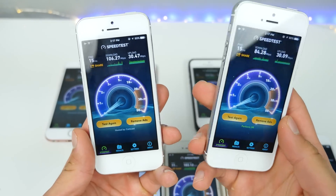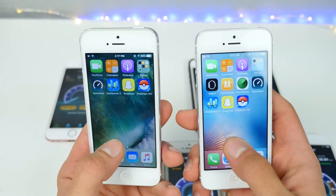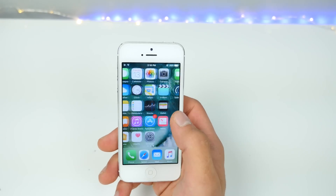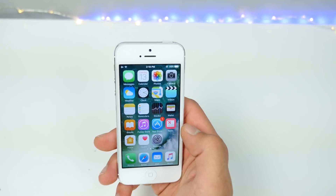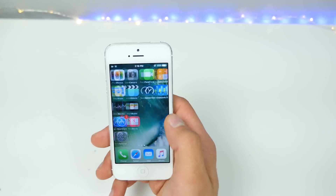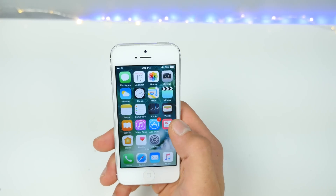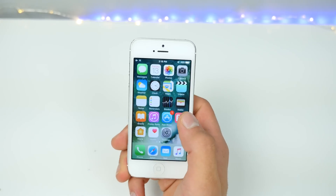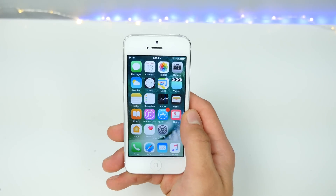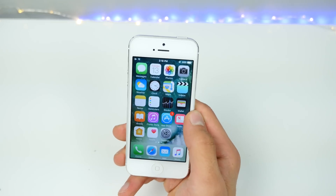iOS 10 even did better on the iPhone 5 in terms of download speeds, and Wi-Fi speed test results are pretty consistent overall. In conclusion, for anyone concerned about updating to iOS 10 and losing any sort of performance — you really won't. In fact, you'll gain additional storage, better animations, and faster closing of apps. It's the exact same performance across the board on all devices versus iOS 9, and that's what surprises me. Good job, Apple — great release, it's only going to get better. Have a great day, guys.